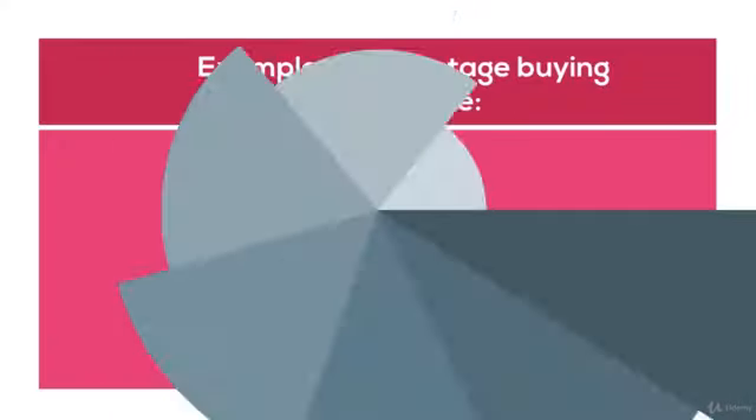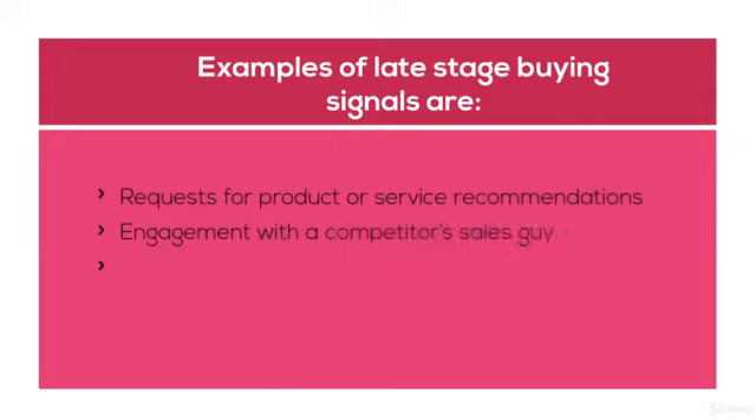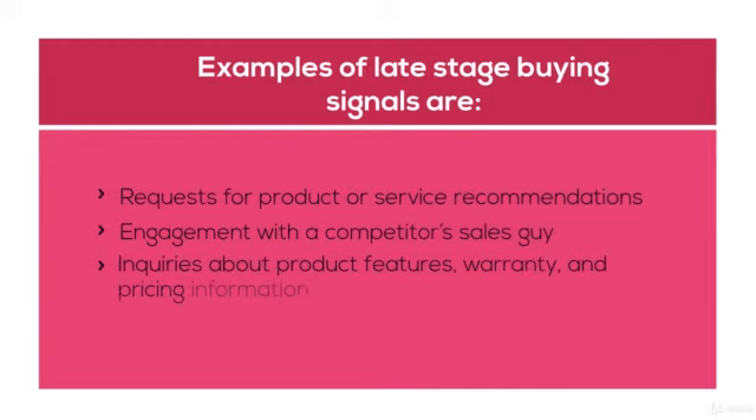Examples of late-stage buying signals are: requests for product or service recommendations, engagement with a competitor's sales engineer, and enquiries about product features, warranty, and pricing information.